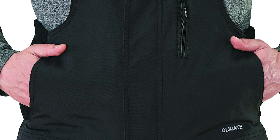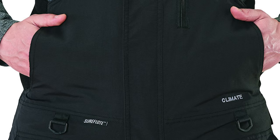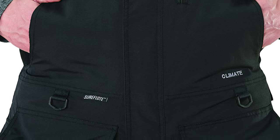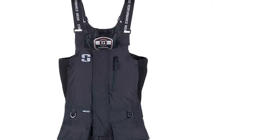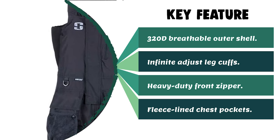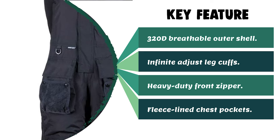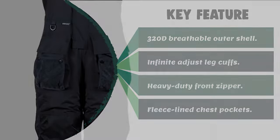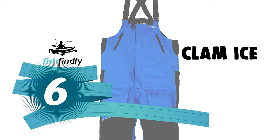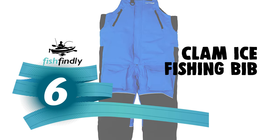With thigh-high zippers on the legs, venting and slipping these on over boots is a snap. It also has one small zippered pocket on the chest, complemented by two large thigh pockets covered by removable hand towels — an awesome detail for anglers. Finally, two fleece-lined hand warmer pockets are available to re-warm your frozen fingers.